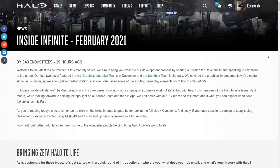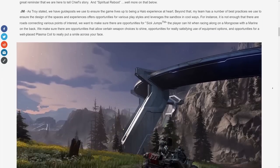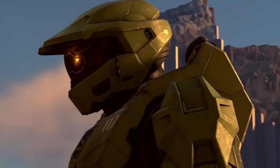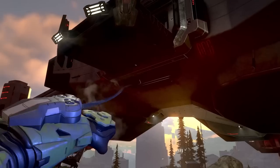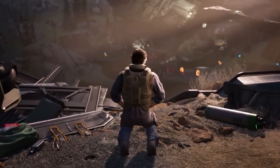The recent Halo Infinite development update gave us our first images of Halo's in-game visuals since the gameplay demo of July 2020, which now begs the question: have the graphics or visuals improved at all since the delay was announced? I think so, and this video is going to show you why, so stay tuned throughout the whole video to understand all the details.